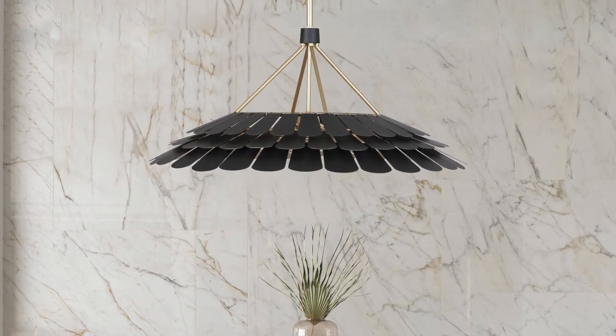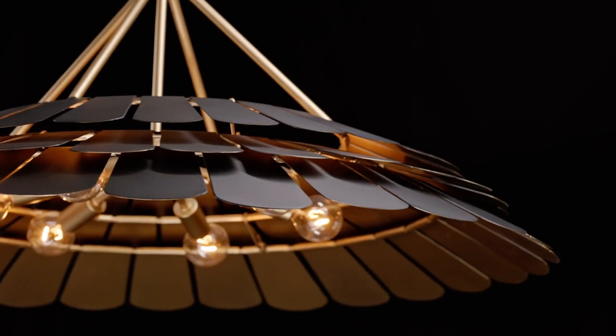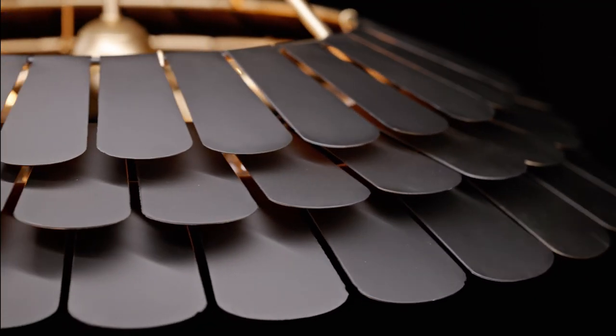Named after a bright, sociable African bird, Turaco is decorated with three rows of petals that wear a two-tone finish painted by craftsmen. This eye-catching look is certain to bring the drama without overwhelming the room.